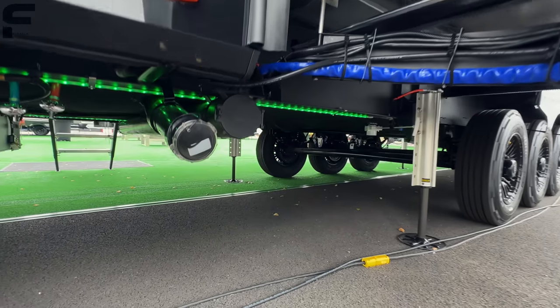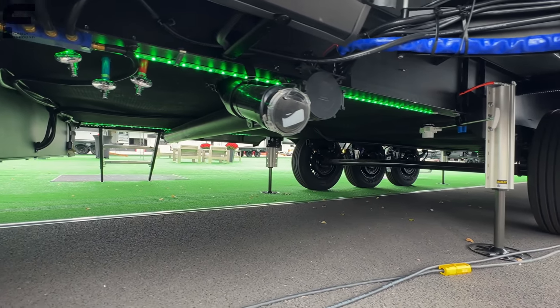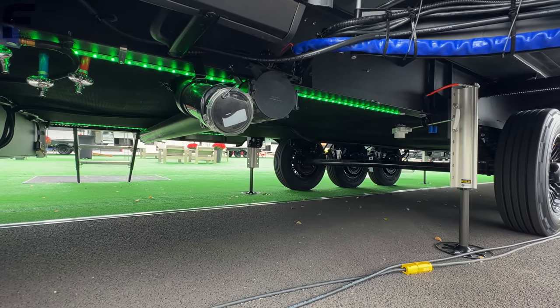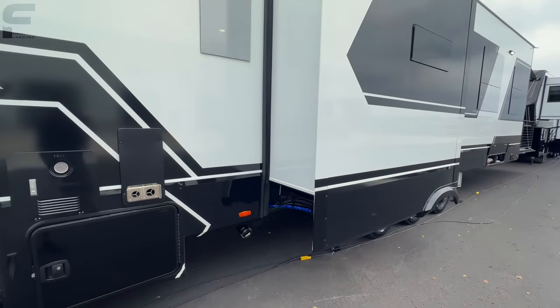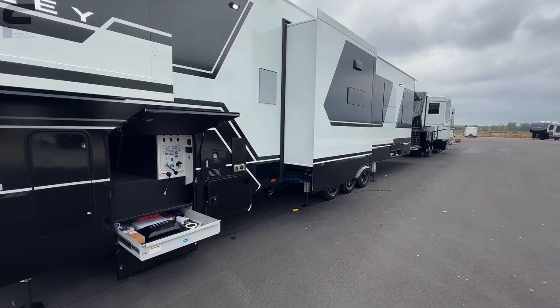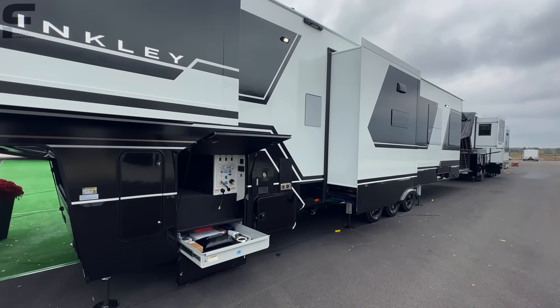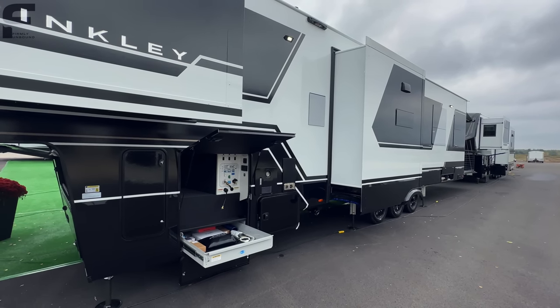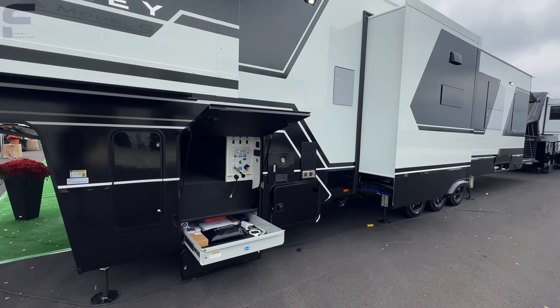There's a great spot to store your sewer hose down underneath here. You can also see the green light — the LED lights underneath the unit are RGBW lights, meaning red, green, blue, and white, which gives you basically any color combination you could want for the underbelly lighting.